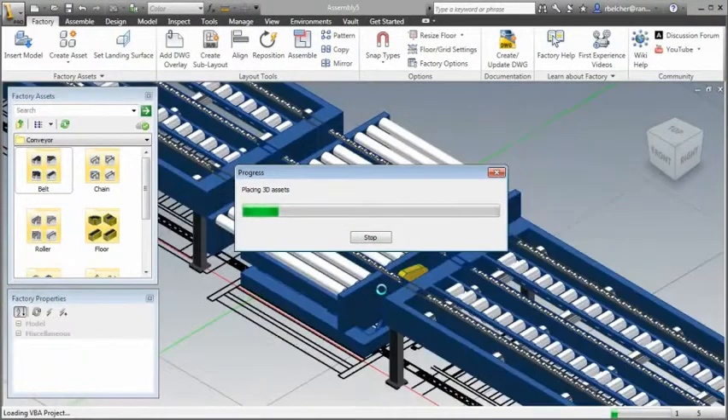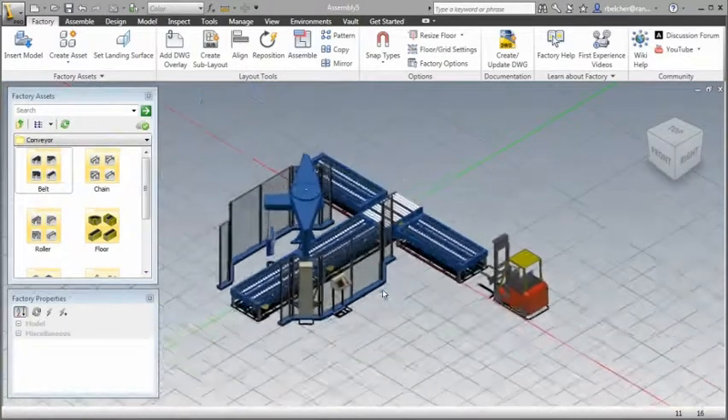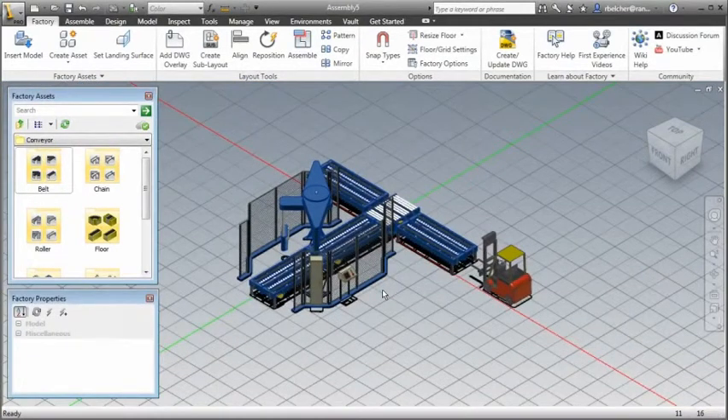Changes made to the layout in 3D can automatically update the 2D AutoCAD drawing, saving time and effort while ensuring accurate documentation.